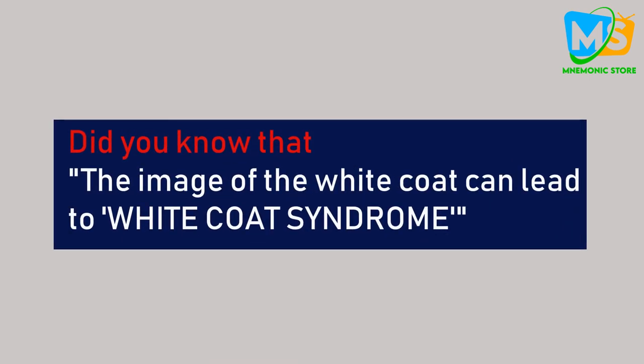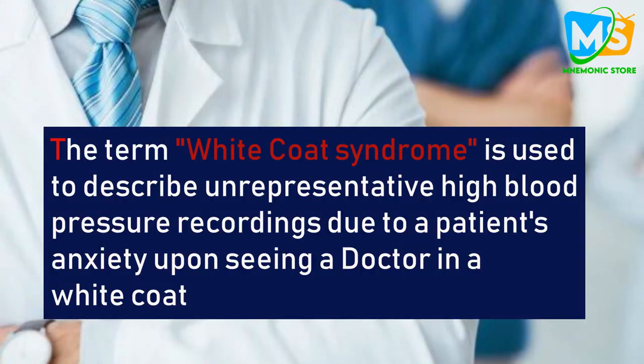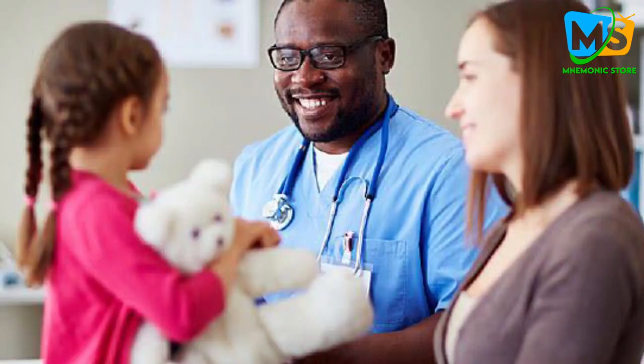Here is a conclusive fun fact: did you know that the image of the white coat can lead to 'white coat syndrome'? The term white coat syndrome is used to describe unrepresentatively high blood pressure recordings due to a patient's anxiety upon seeing a doctor in a white coat. That's why the majority of pediatricians and psychiatrists generally choose not to wear white coats, in order to reduce the anxiety of their patients.